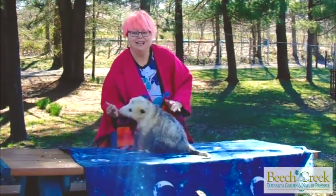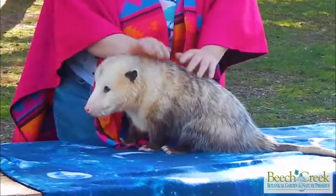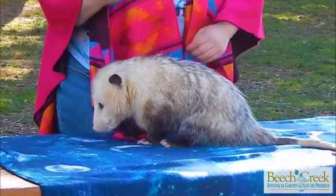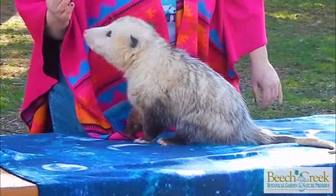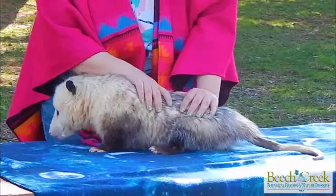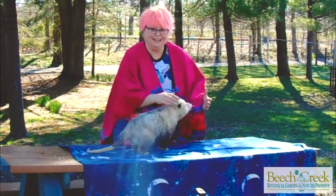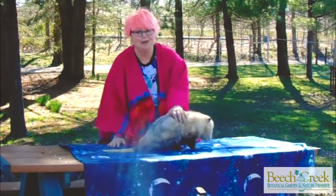Now opossums, or possums as we sometimes say, are a very special wild animal. They are North America's only marsupial. A marsupial is a mammal — a furry animal with a pouch for its babies. So we only have one animal like that here and it is this guy, the opossum.